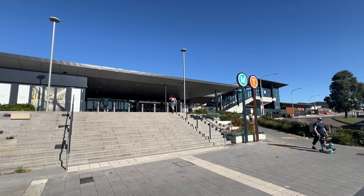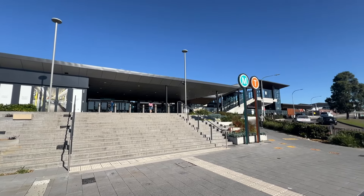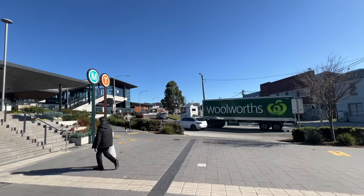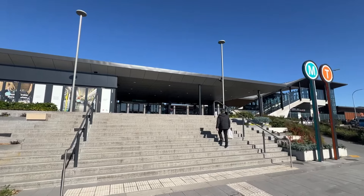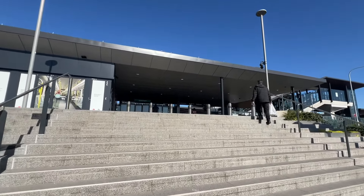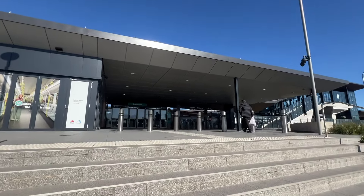In this video I'll be covering the metro platforms here at Sydenham, including this new entrance here which is off Railway Parade. I'll start off here at this new entrance off Railway Parade, as this entrance had only opened when the new line here officially opened on the 19th of August.